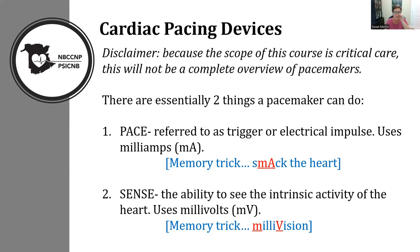Sensing is the ability of the device to see any intrinsic activity that is happening. We usually use millivolts — I use the memory trick 'millivision.' You have to see before you step on the gas, same with pacemakers. You want to see what's happening in the heart before you stimulate it, because you don't want to stimulate on a T wave, and you don't want to pace somebody unnecessarily. Most patients do better in their own intrinsic rhythm, so we prefer demand pacing.